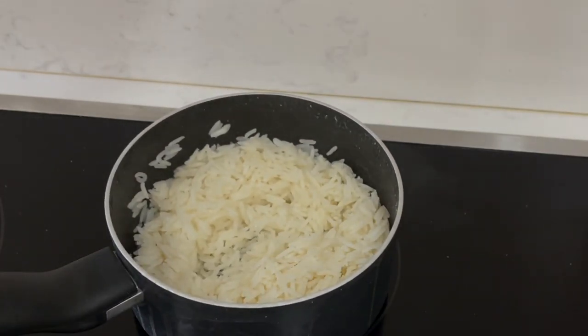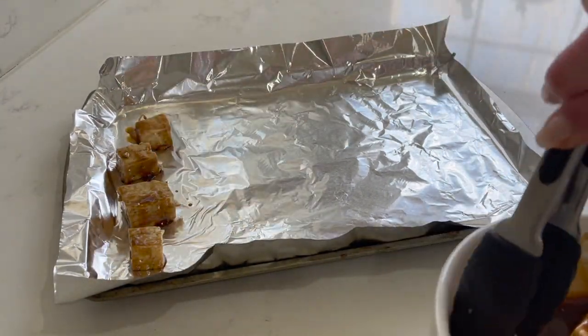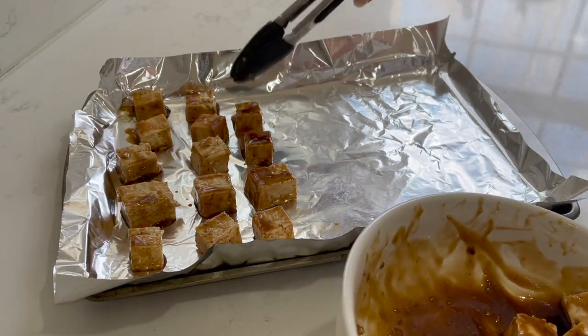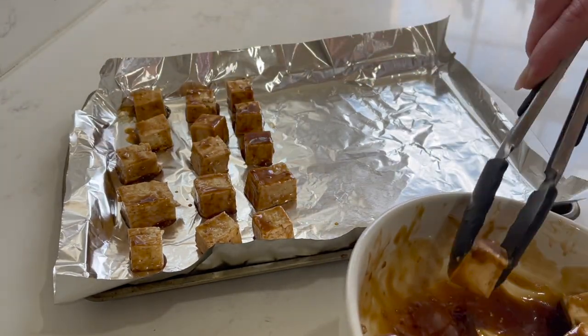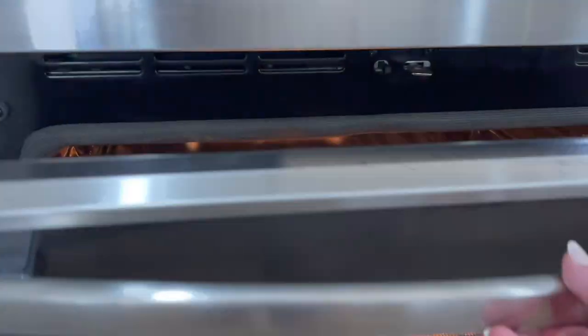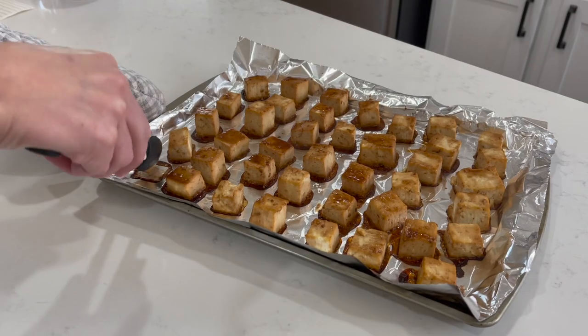Moving on to the tofu. After it marinates, you can just transfer it to a baking sheet, spreading the pieces out in a single layer — like little bits of cookie dough, making sure they're all one single layer spread across. Then you're going to roast in the oven until the tofu edges begin to brown, so for about 25 to 30 minutes. I recommend flipping them halfway through — roast for about 15 minutes, flip them over, and then roast again for another 15.